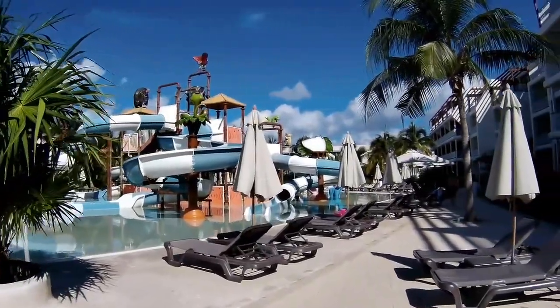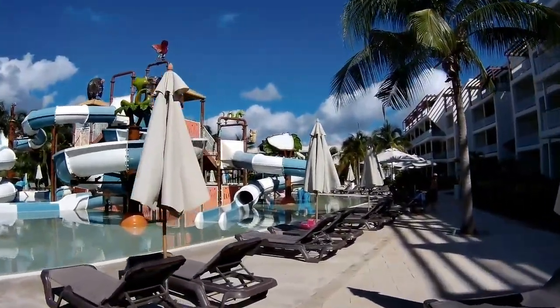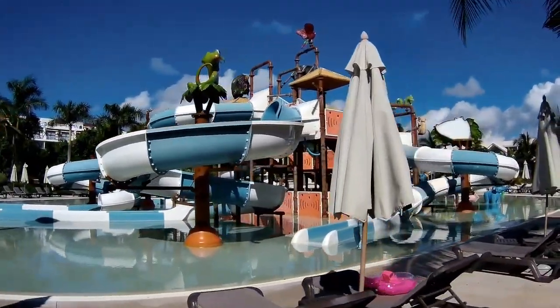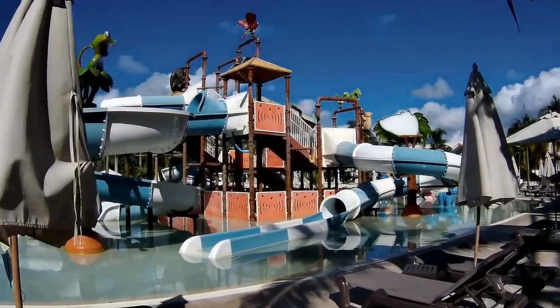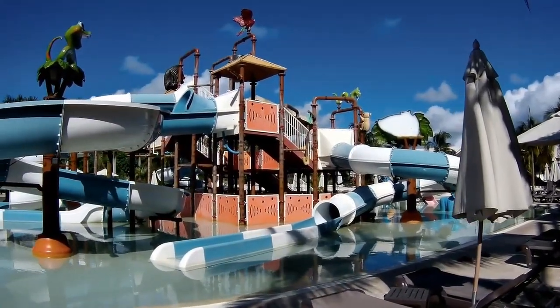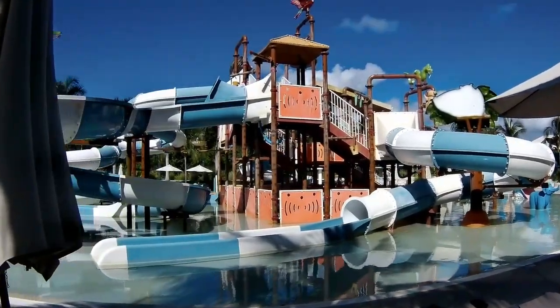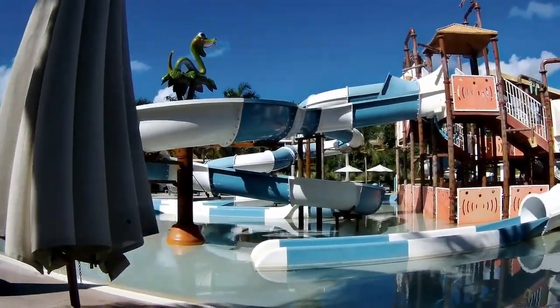I had to cut out a little piece of the video I shot because there was a family with young kids playing. But this is the other side of the water feature — again, just different kinds of slides, different heights, speeds. Just a lot of variety for the little ones to keep them busy and happy.